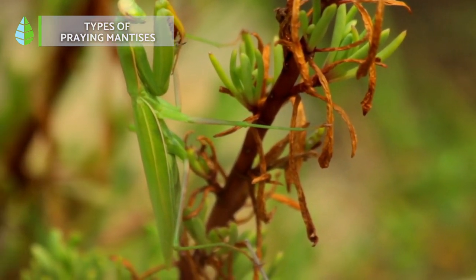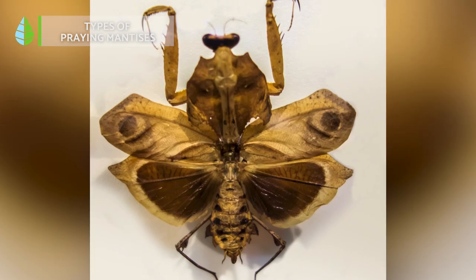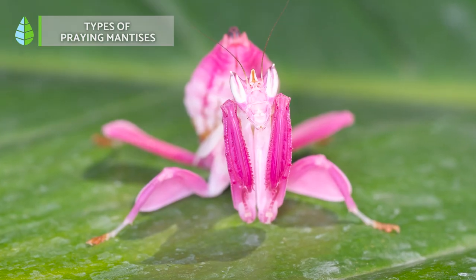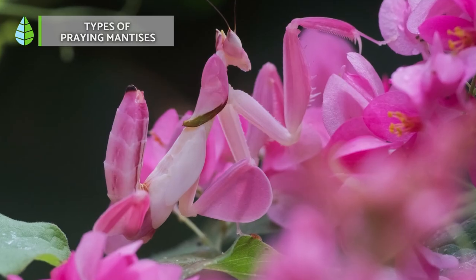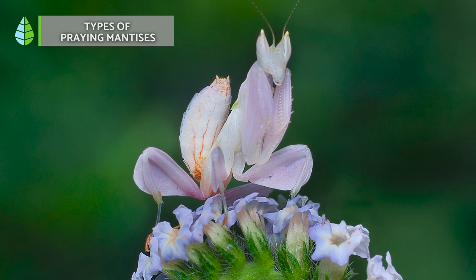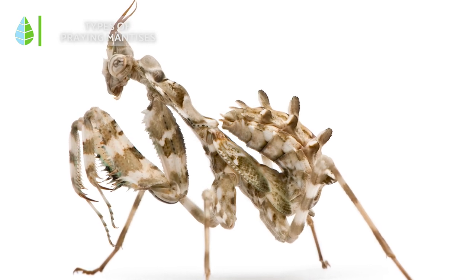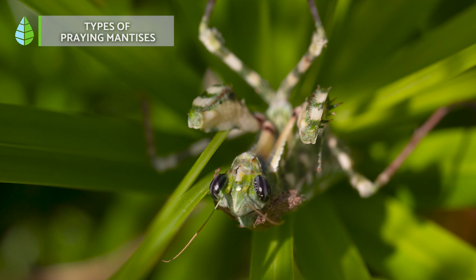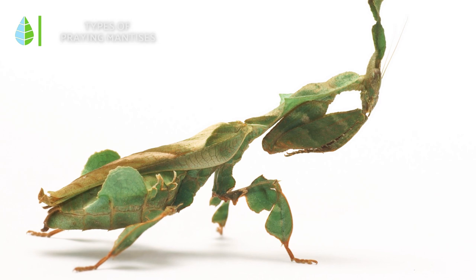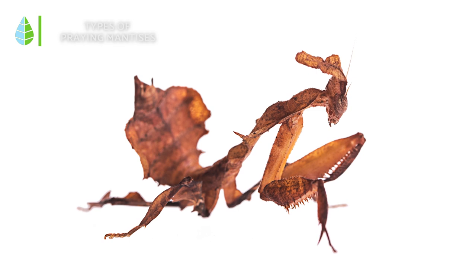Now we will show you some different species of praying mantises. The dead leaf mantis, which as its name implies, is easily confused with leaf litter. The orchid mantis, which received this name because of its similarity to the white and pink flower, although this can vary depending on environmental conditions. Next, we have the Egyptian flower mantis, which is white with green stripes and wings with greenish veins.